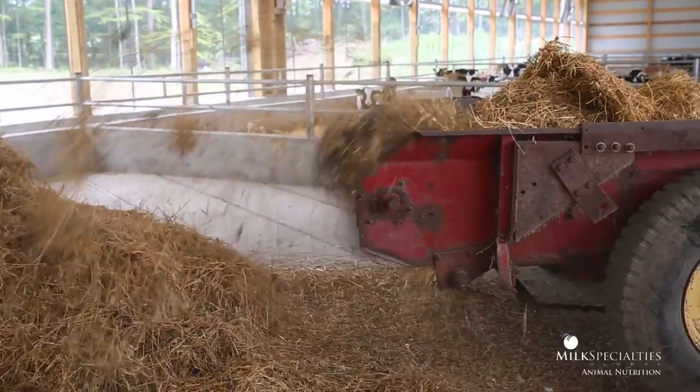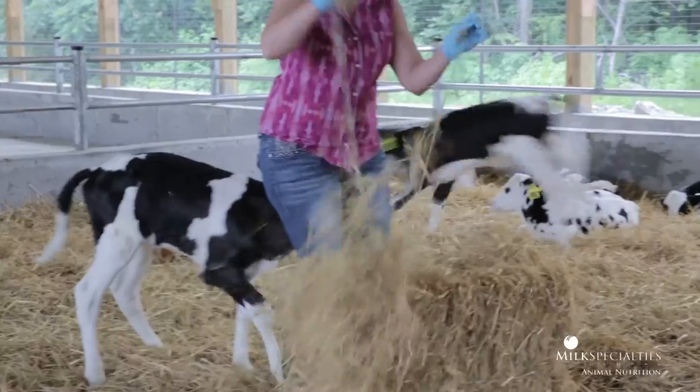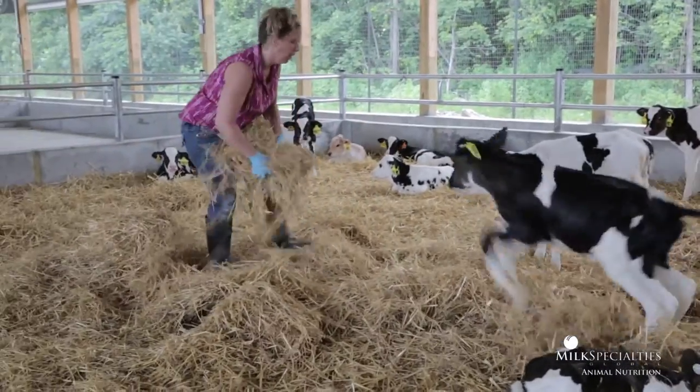Our bedded pack — our straw pack — is probably about 9 inches to a foot deep, compared to 3 to 3.5 feet in the old barn. We were using 4 or 5 bales of straw a week in the old system; here in the new system, we're using 1 bale a week.